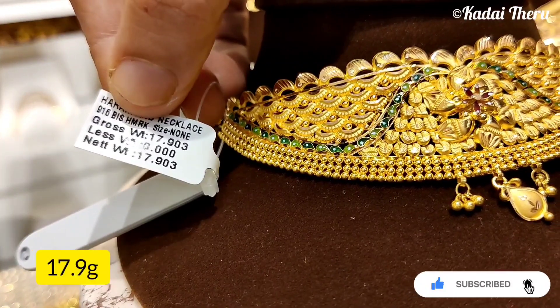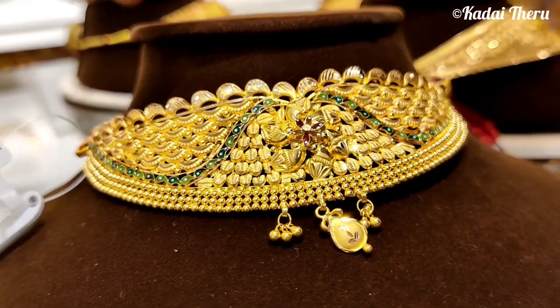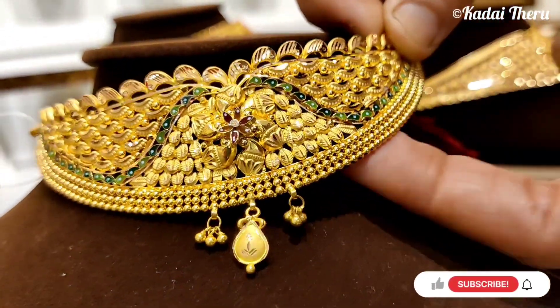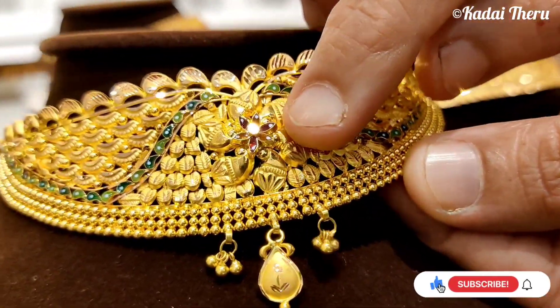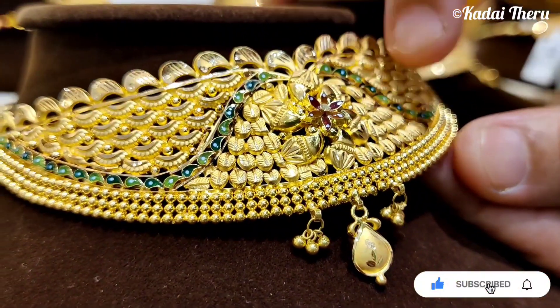You can see it's 17.9 grams — you can see the choker. It's very nice. You can see it's red and orange color. You can see it's blue and green color. It's beautiful.